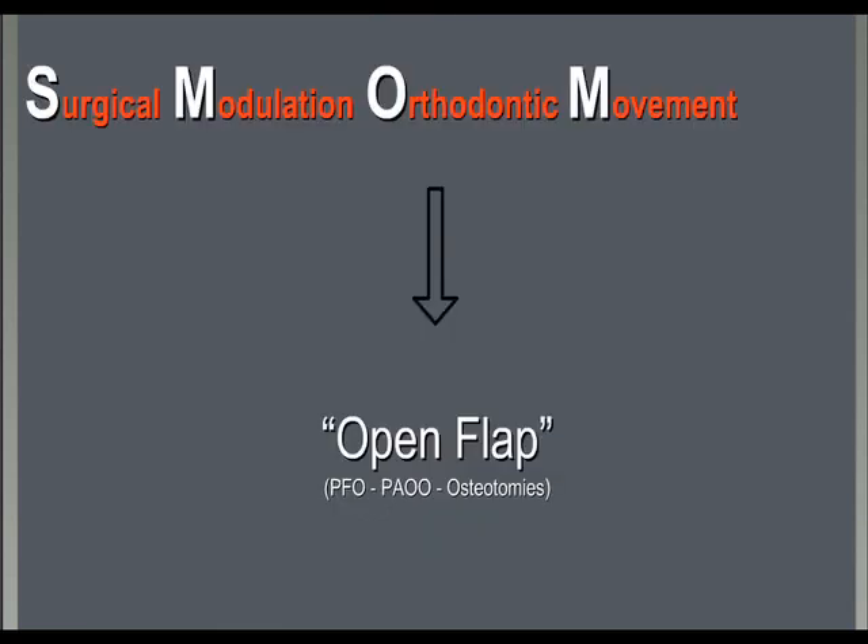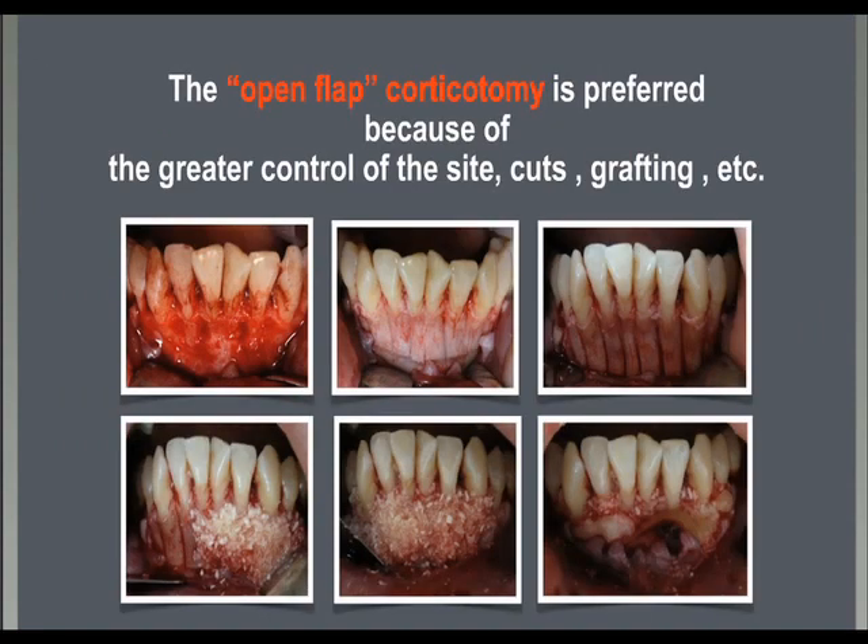In the other group, we have the open flap surgeries. Open flap surgeries are generally preferred by us from both the surgical and the orthodontic point of view. When the flap is raised, an extended evaluation of the surgical site and the quality and quantity of the bone is possible.